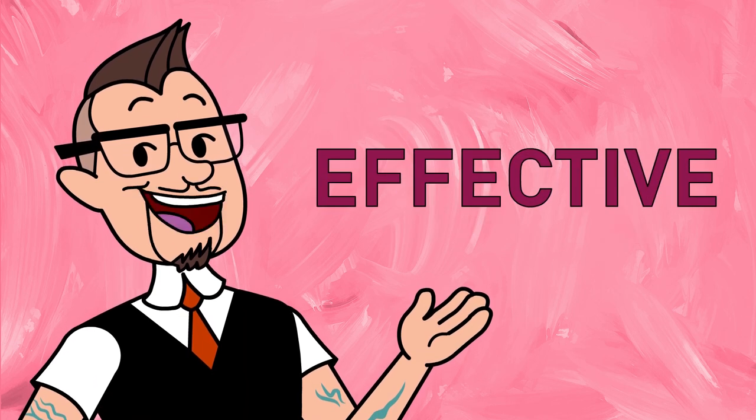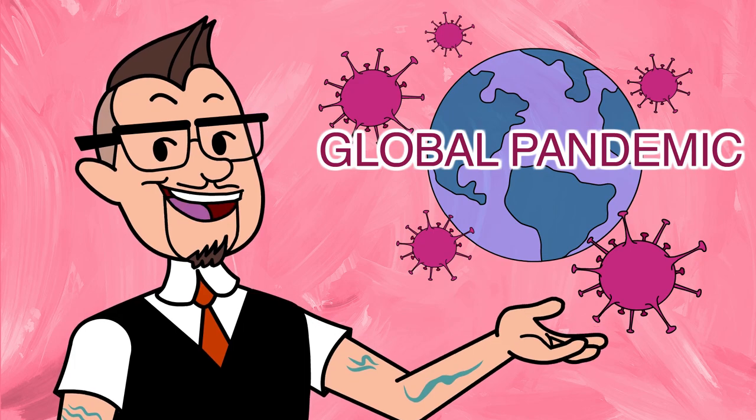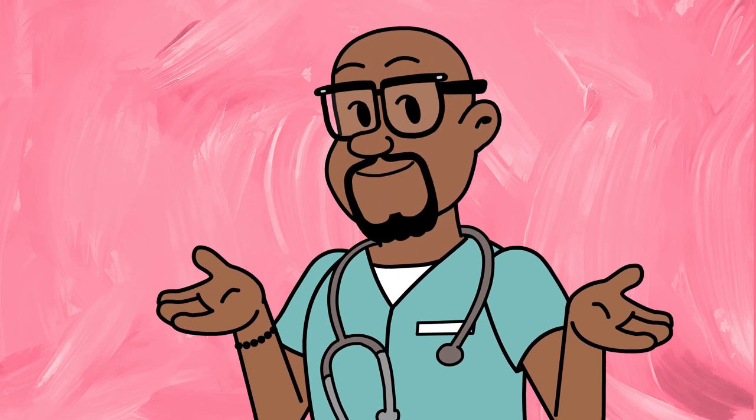These COVID-19 vaccines are super safe and effective, and thankfully were developed quickly in response to the global pandemic. First, let's explain how the coronavirus makes us sick.